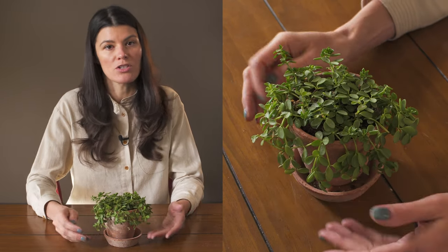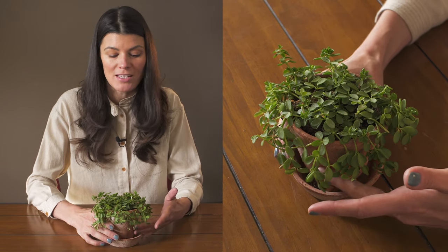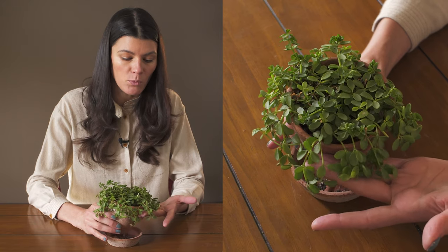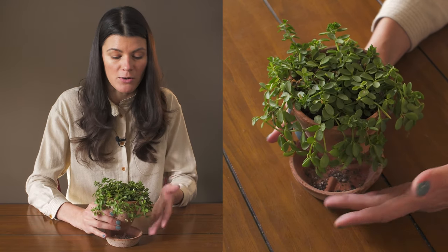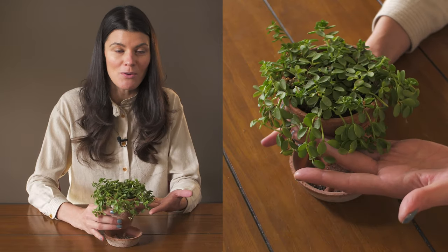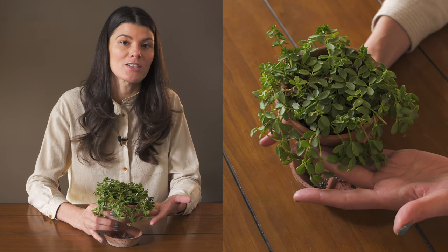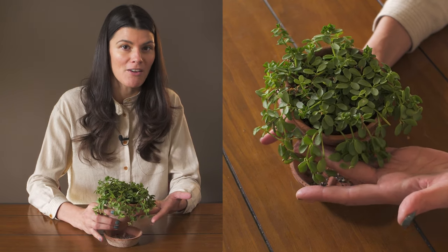With my Peperomias, I usually just put them on a fertilizing schedule during the growing season on a bi-weekly basis — typically a 10-10-10 or a 1-1-1, depending on whether I'm going organic or the synthetic route. That's what I can share about how I'm growing this, but I'd love to hear how you're growing them in your home and what your experiences have been with Peperomia hofmannii.